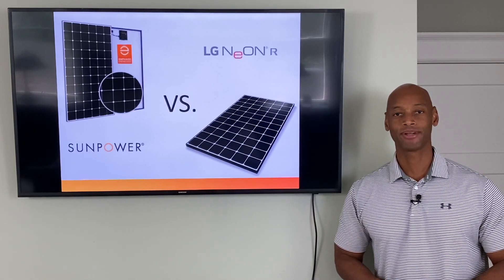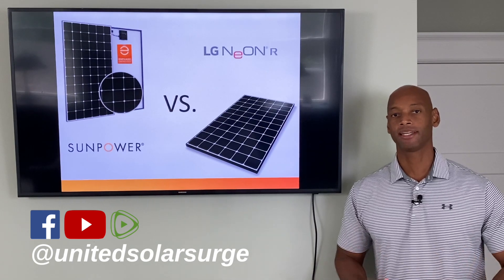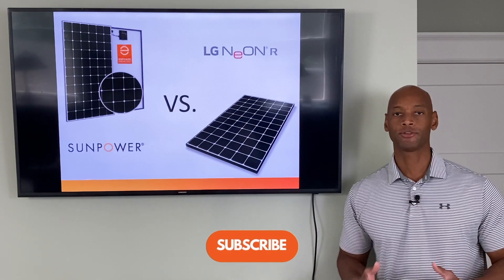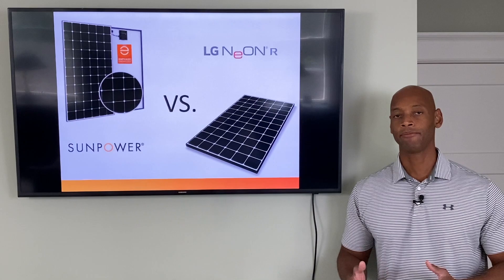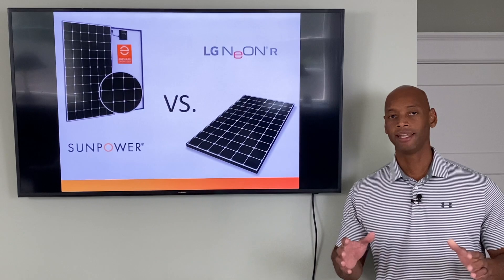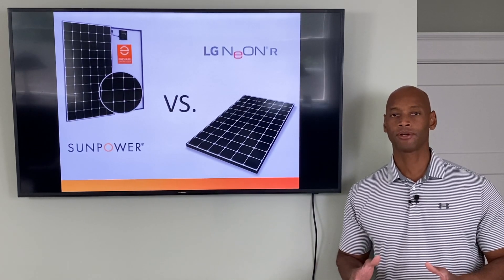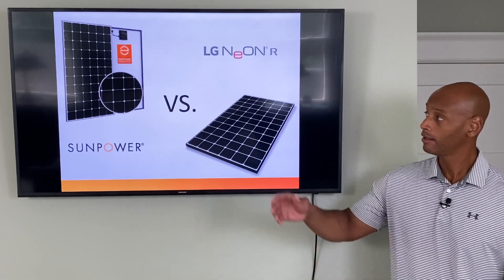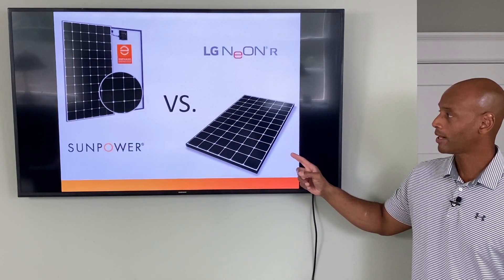Hi everyone, Joe Ordea here for Solar Surge. For the past eight years I've been helping families get their home set up to survive a loss of the electric grid. Here on Solar Surge we accomplish that using renewable energy, solar power, battery backup, and in some cases generator backup as well. In today's video we're going to be doing a head-to-head comparison of the top two solar panels for residential high efficiency panels for 2021: the SunPower Maxion and the LG Neon R Prime.